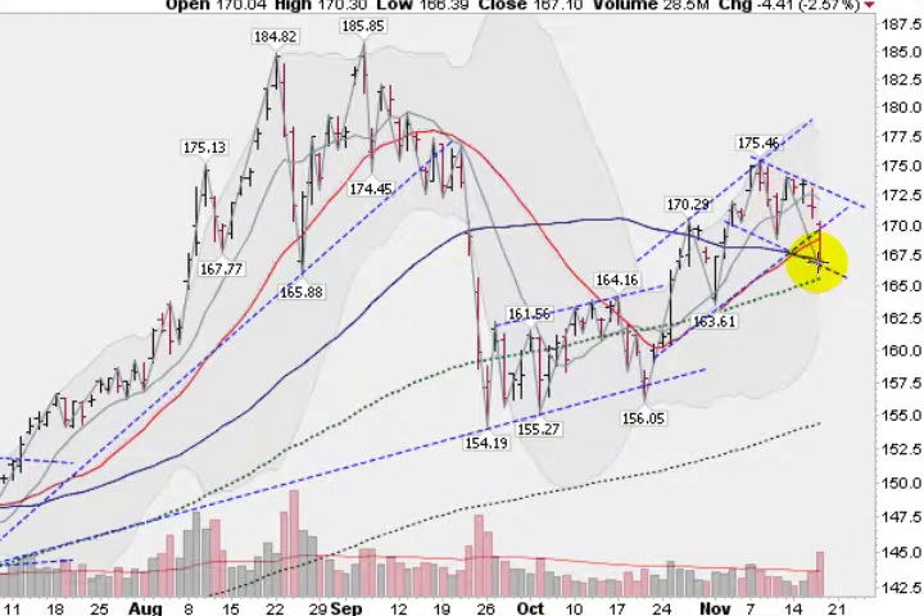Your next reaction upwards would take us up here to about the 171 level. If we break out of that, we go back into a bit of an uptrend here. Let's see what happens with the GLD.